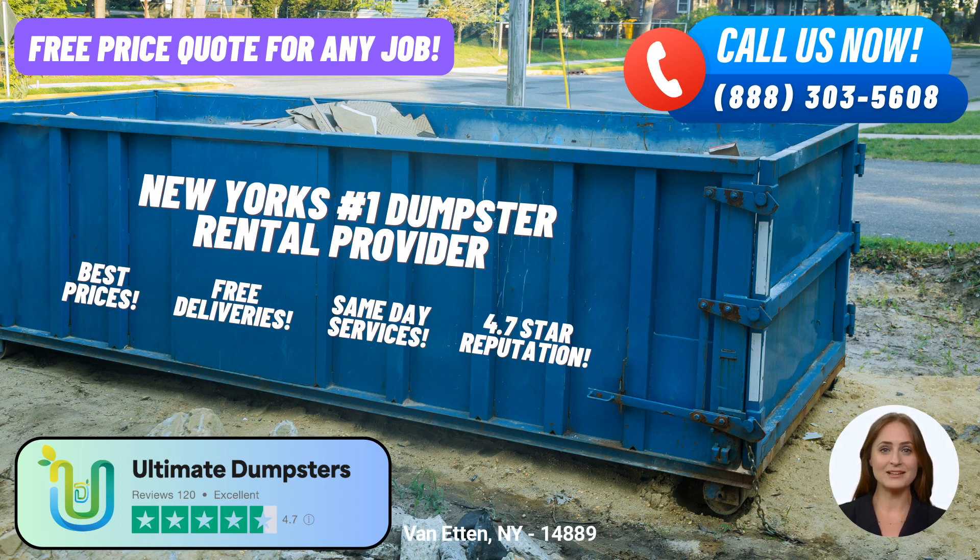Let's talk about the different dumpster sizes and the types of jobs they are commonly used for. The 10-yard dumpster is approximately 12 feet long, 8 feet wide, and 4 feet tall — ideal for small residential cleanouts, yard waste removal, or debris disposal from small business projects. The 20-yard dumpster measures around 22 feet long, 8 feet wide, and 4.5 feet tall, and is commonly used for home renovation waste, medium-sized construction projects, or when you need to dispose of larger quantities of debris.